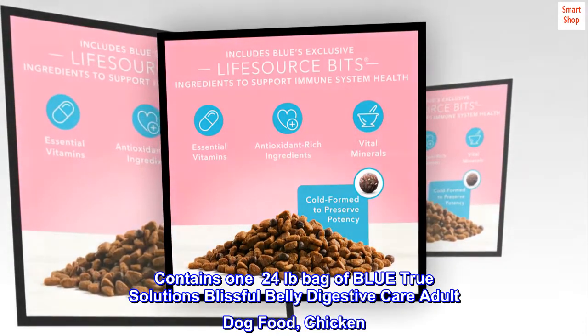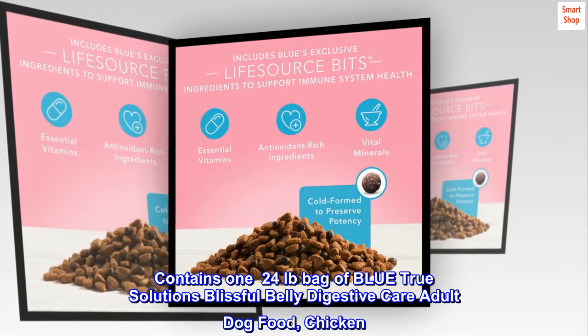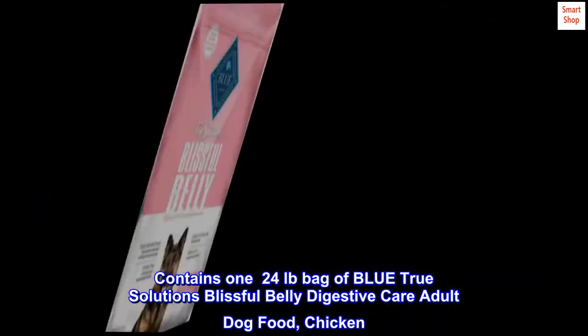Contains a 12 LB bag of Blue True Solutions Blissful Belly Digestive Care Adult Dog Food, Chicken.